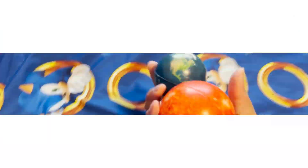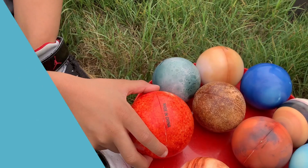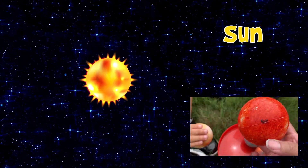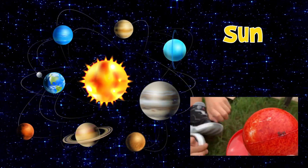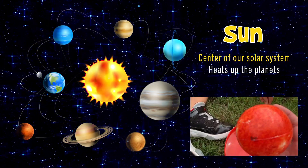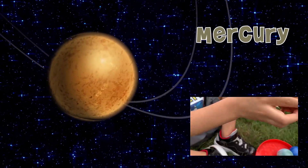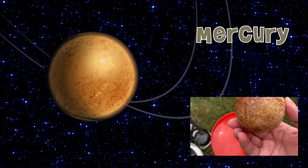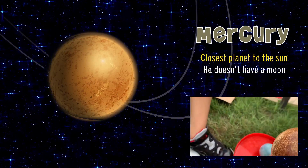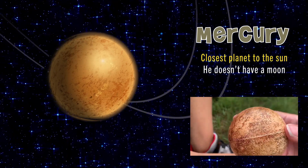In rolling the solar system, we learned some cool facts about our planets. Who is the center of our solar system? The sun. It's the center of the solar system and it heats up the planets. The first planet in the solar system is Mercury — the closest planet to the sun. Does Mercury have any moons? No moons.